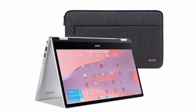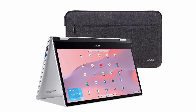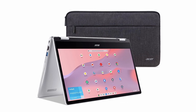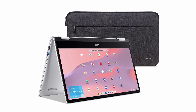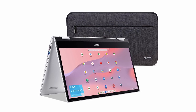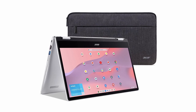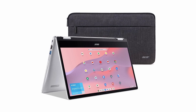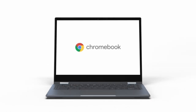The Chromebook Spin 314 comes preloaded with all the Google apps you know and love. Whether you need to create a document, crunch numbers in a spreadsheet, or craft a presentation, Google Docs, Sheets, and Slides have got you covered. With the ability to edit, download, and convert Microsoft Office files seamlessly, you can effortlessly collaborate with colleagues regardless of the platform they use. Plus, it opens up a world of possibilities with access to over 2 million Android apps from Google Play — whether you want to learn a new language, dive into a game, or streamline your productivity.